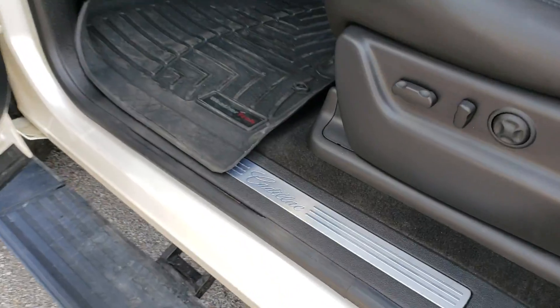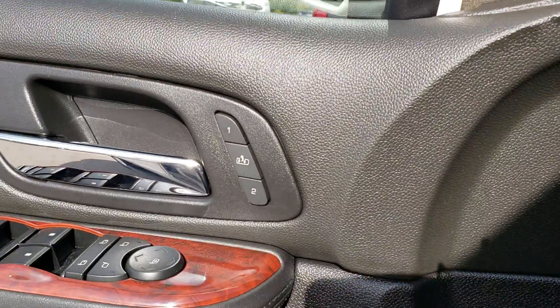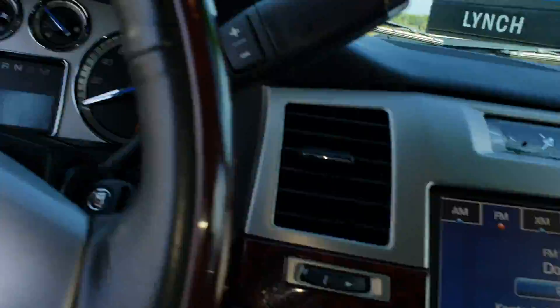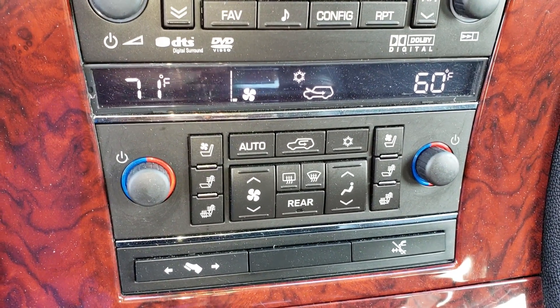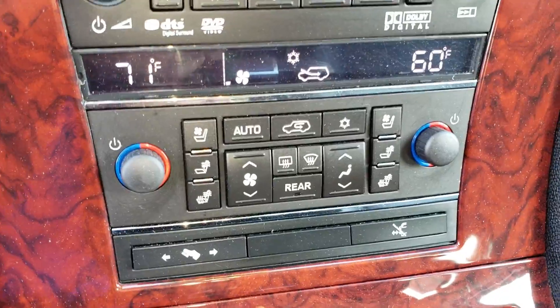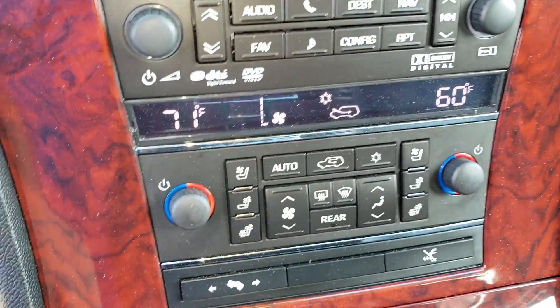Nice Cadillac door sills on the vehicle. WeatherTech floor mats will come with it. It does have memory seating, power folding mirrors, heated and cooled seats, dual climate control — so you have two climates up front — and also the rear climate.